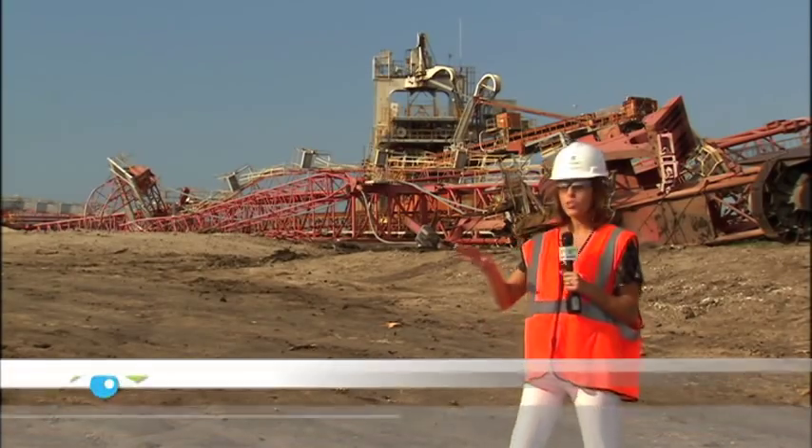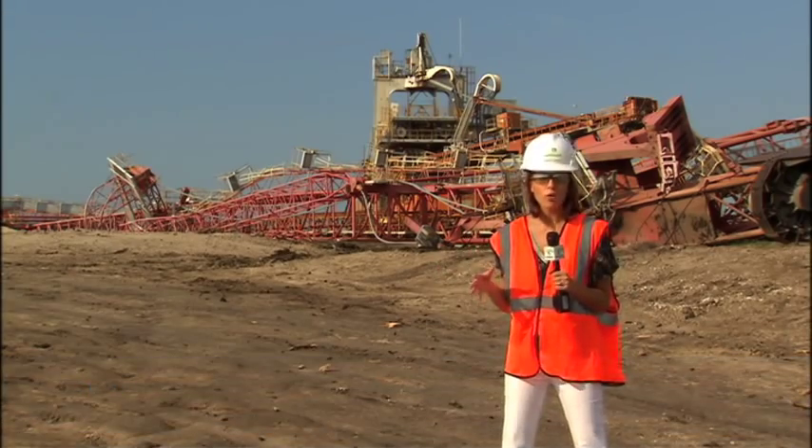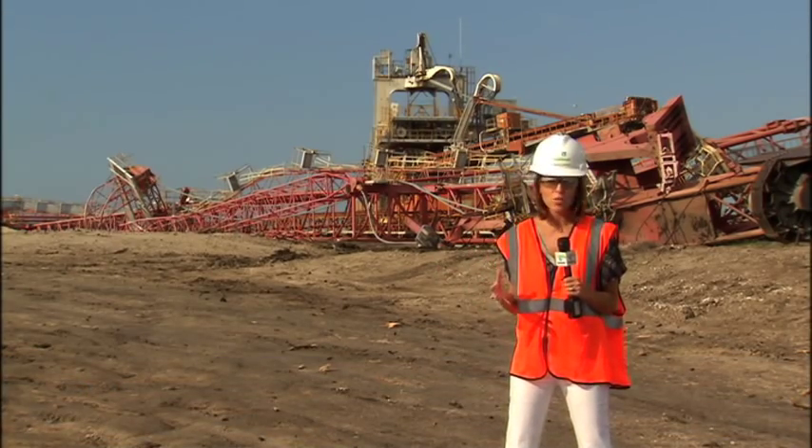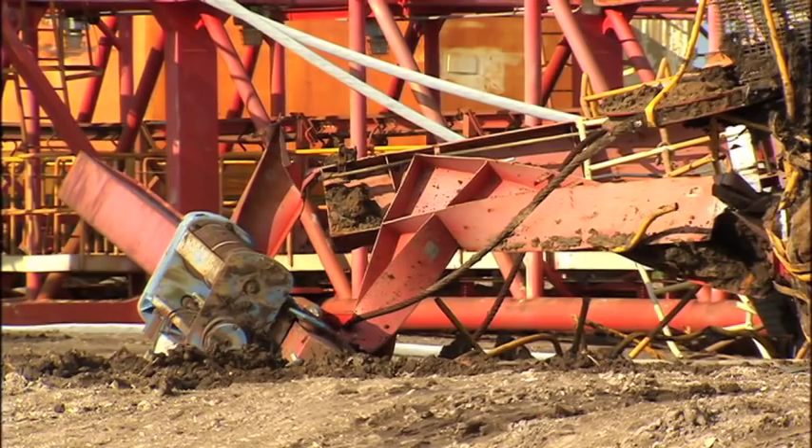Over the next several weeks, crews will prepare all of this material for recycling. In all, roughly 2,900 tons will be reused, beginning a new chapter for the last machine of its kind in the country.